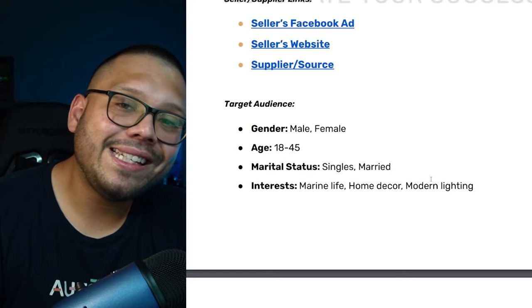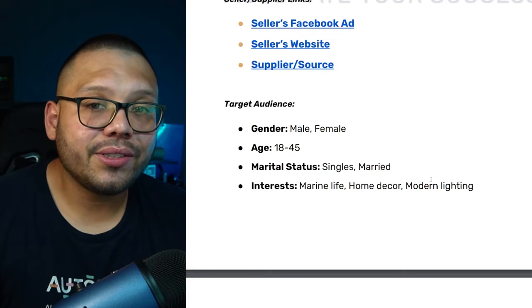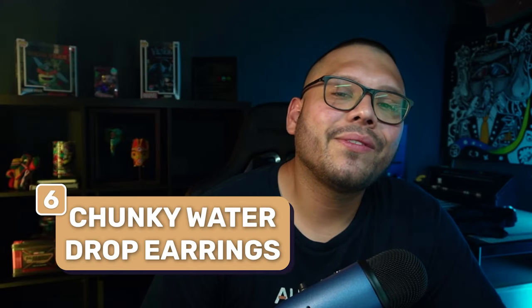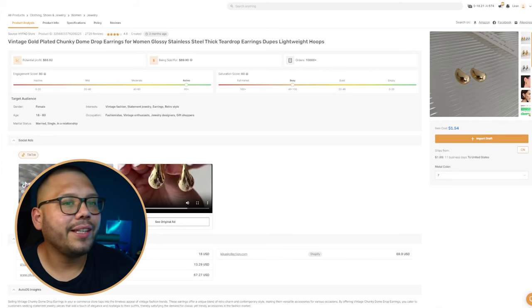Target audience: people between the ages of 18 and 45, with interests in marine life, home decor, and modern lighting.